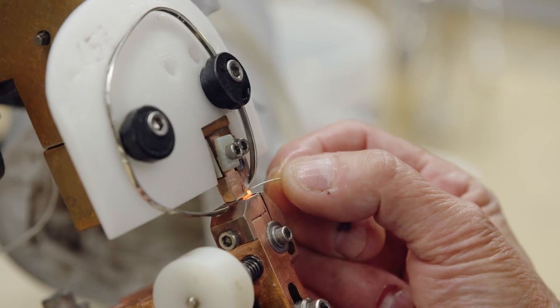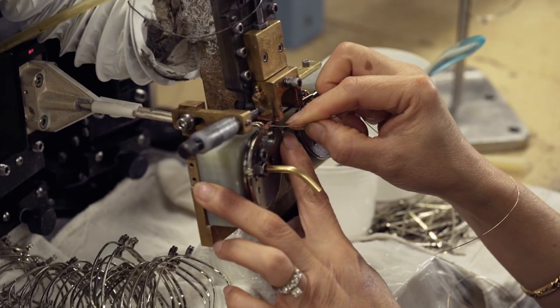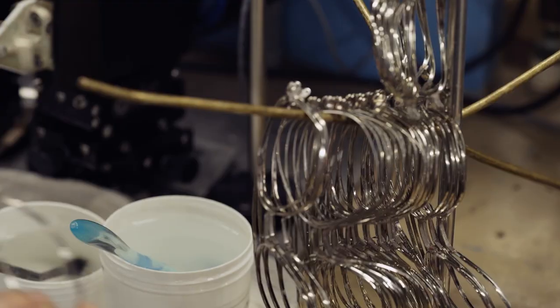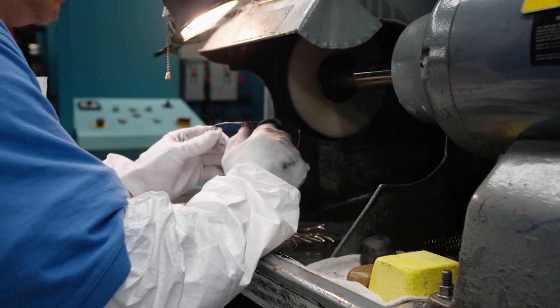Next, the hinge pieces are soldered onto each individual frame before the frame is closed and sent to the joining station. This is where the brow bridge is soldered on — that little strip that binds the frames over the nose. A brow is used for two reasons: they add stability, and for fashion as well. Now that the frame fronts are assembled, they're polished by hand. Hand polishing requires a lot of skill; you can very easily ruin a pair of frames if you don't know what you're doing.